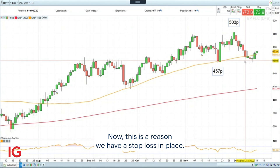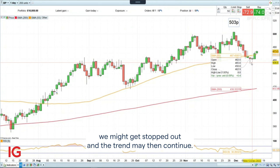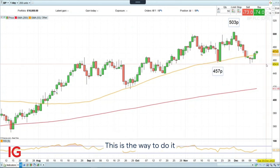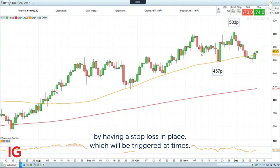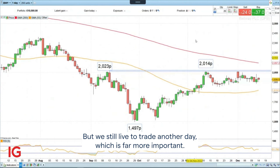This is a reason we have a stop loss in place. Yes, we might be frustrated — we might get stopped out and the trend may then continue — but we need to protect our capital. This is a way to do it by having a stop loss in place, which will be triggered at times. But we still live to trade another day, which is far more important.